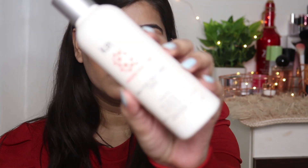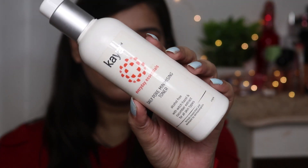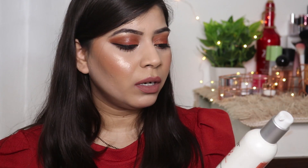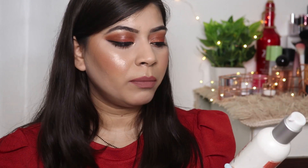I also have one more product from Kaya — it's their Daily Pore Minimising Toner. I actually didn't like this much. I somehow didn't like the smell and it claims to minimize pores but I didn't see any difference in my pores. I didn't enjoy using this product so I'm not going to repurchase it.